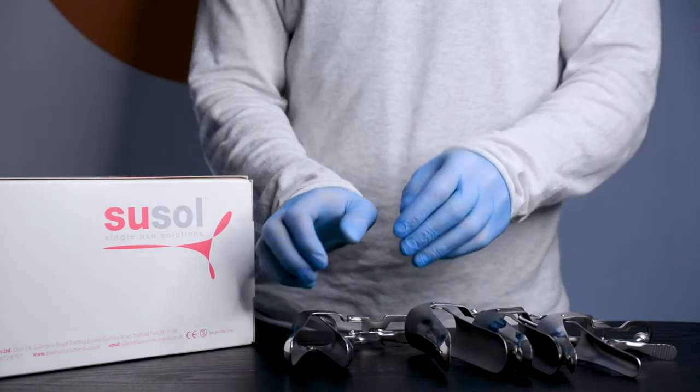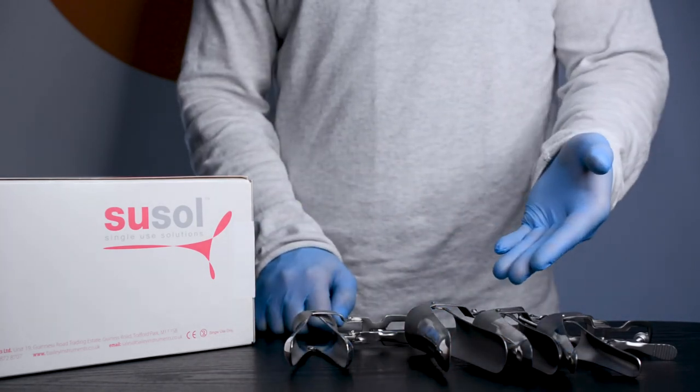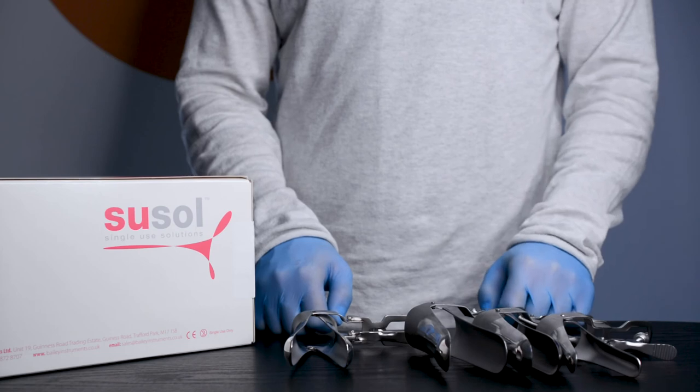We hold UK stocks available for quick delivery. Bailey Instruments are a compliant supplier to the NHS on the national framework.